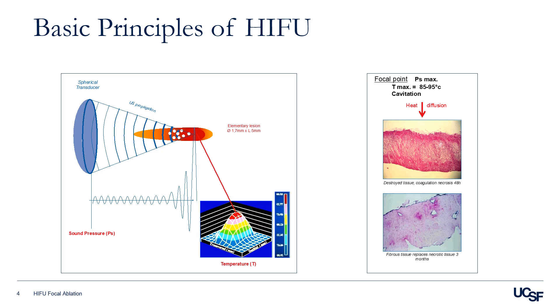tissue preservation modality is an important and appealing alternative to whole prostate radical approaches such as radiotherapy or radical prostatectomy. Focal therapy offers a middle ground between these two extremes. There are two different physical mechanisms that occur during the application of high-intensity focused ultrasound.